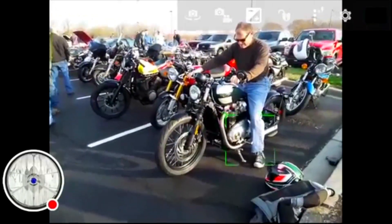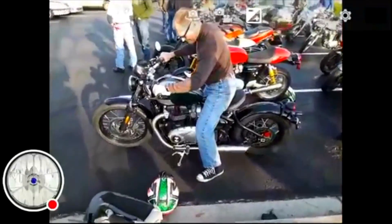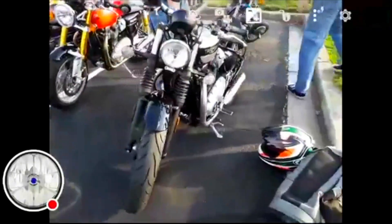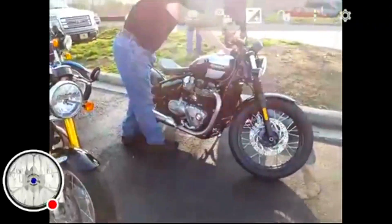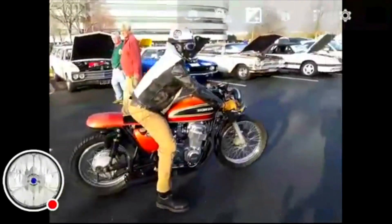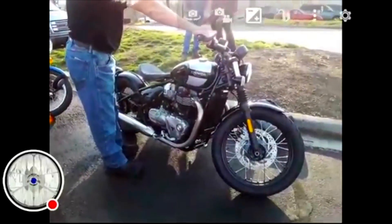It should be a lot of fun — it's a beautiful bike. I'll start it up for you so you can hear it. We'll take a listen. [Engine starts] Oh man, that's so nice.